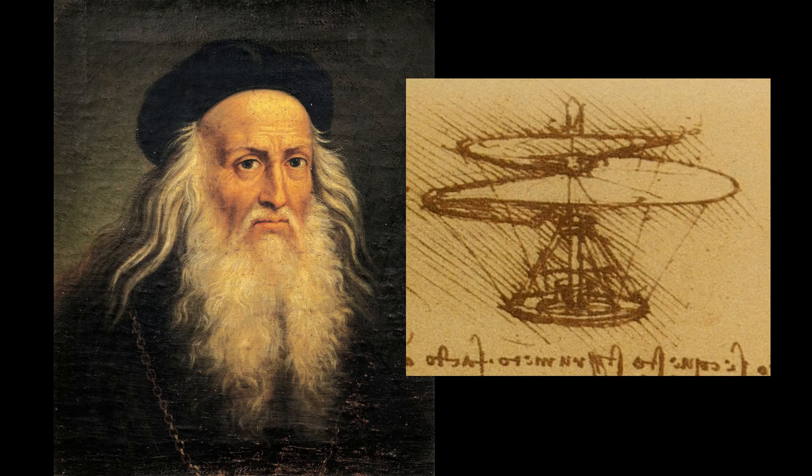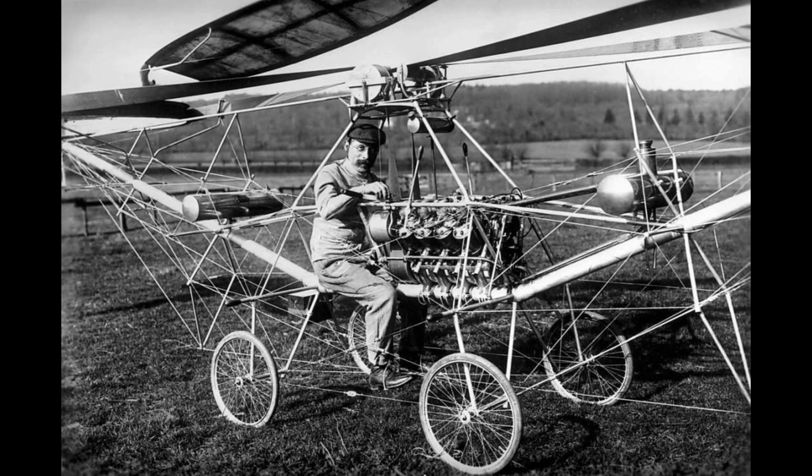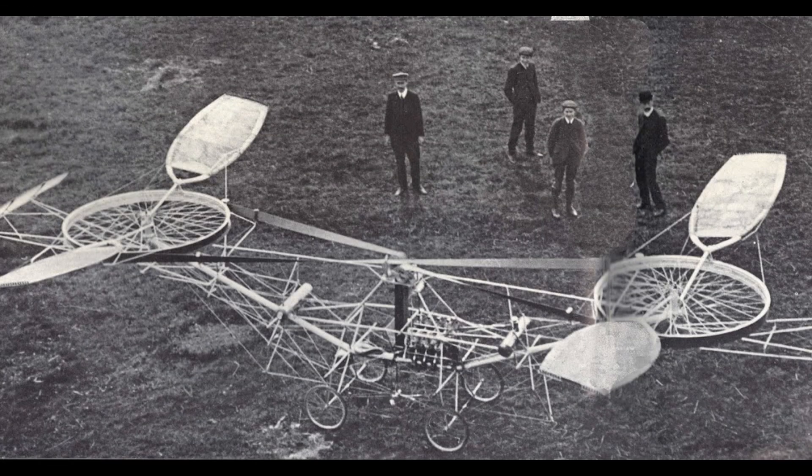The idea of vertical flight has been around for thousands of years, and sketches for an aerial screw helicopter show up in Leonardo da Vinci's sketchbook. Manned VTOL aircraft, in the form of primitive helicopters, first flew in 1907, but would take until after World War II to be perfected.